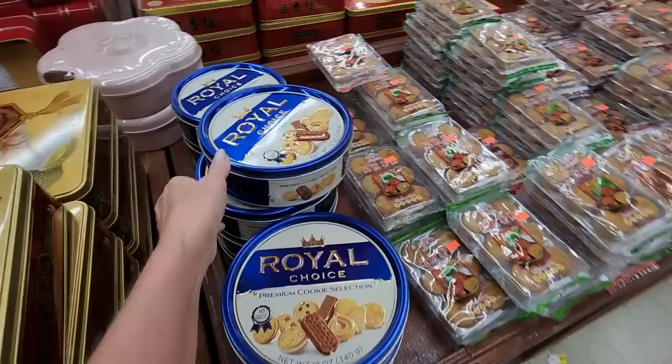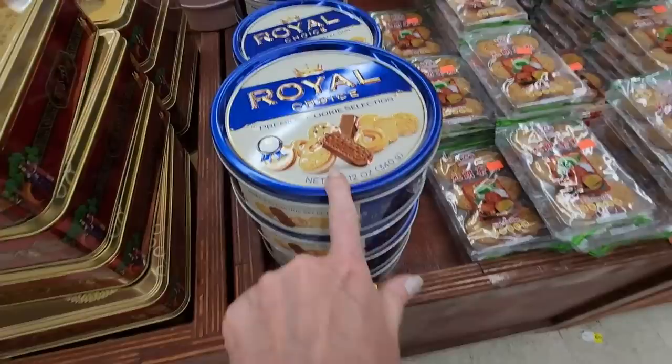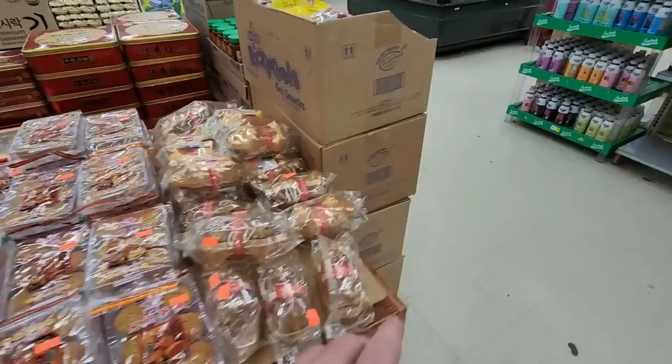We have some more cookies — Royal Choice, these are $5.99. A bunch of different kinds of cookies. We have mini mooncakes, these are $2.99. You can get a little thing of those for $2.99. And we have lanterns — check out the lanterns, it's so cool!